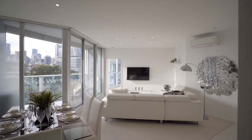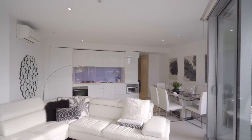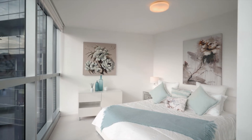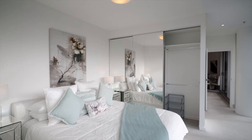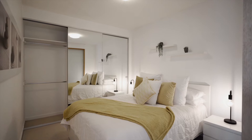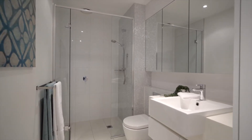The open-plan living and dining with an abundance of natural light is perfect for entertaining family and friends. The master bedroom also enjoys the stunning city views and comes with its own ensuite. The generous size second bedroom features built-in robes and easy access to the central bathroom.